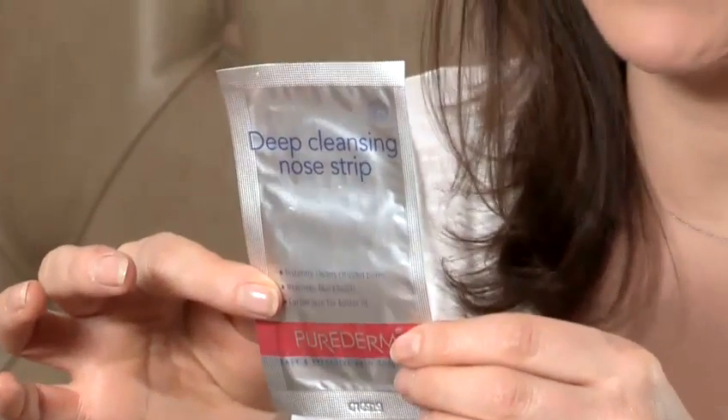You can also use these nose and chin strips that you apply to a wet face, then wet the strip a little bit more as well, let them dry, and then you just peel them off like a plaster. That can help to unclog pores, but you do need to use those quite regularly — so once a week.